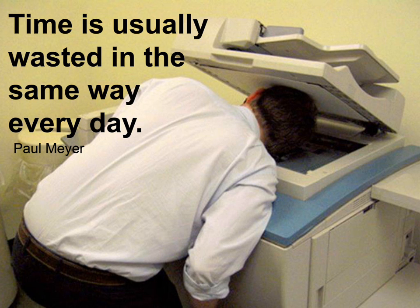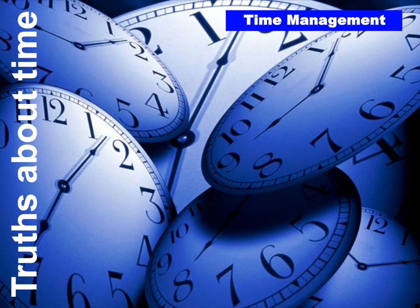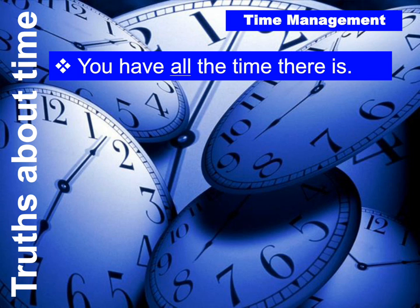As we move toward specific things you can do, let me talk about some truths about time. Number one: you have all the time there is. You already have 24 hours a day, seven days a week, 365 days a year. The only thing you don't know is when that's going to come to an end. Number two: time is a perishable commodity and a non-renewable resource. It's going away all the time, and once it's gone, it's never coming back.